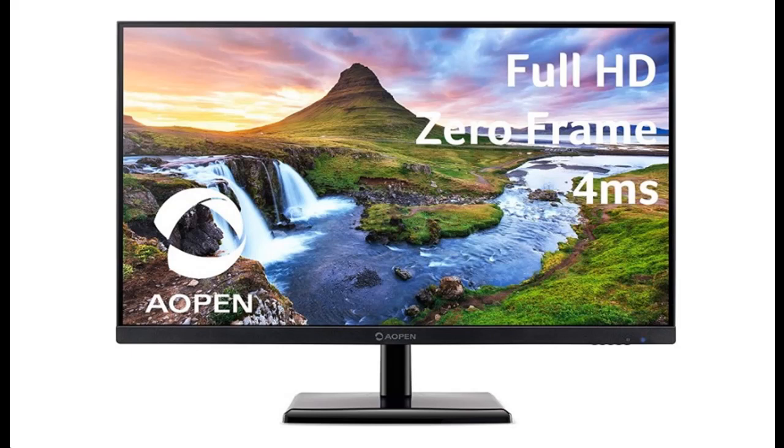Short overview video introducing and covering buyers reviews of the AOPEN 27CH2BIX 27-inch Full HD 1920x1080 IPS Monitor.